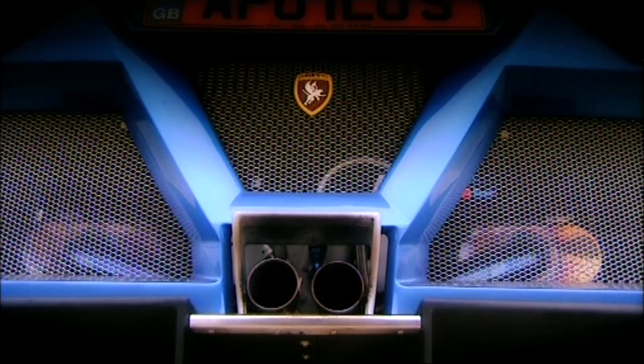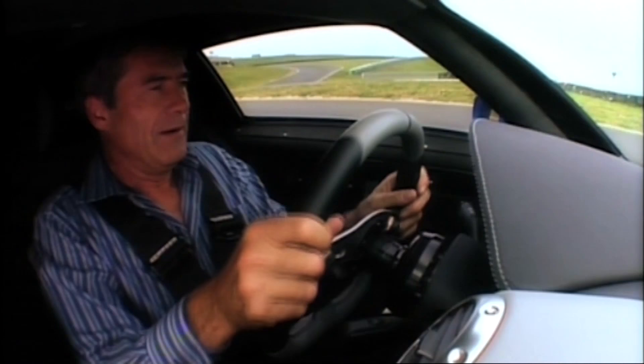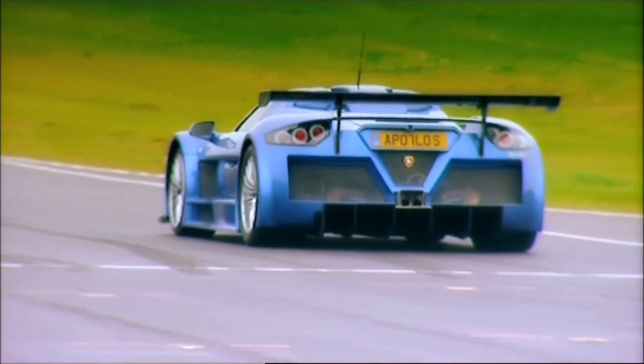Fire up the engine, and the Gumpert isn't so much dominated by a roaring V8, but more a whirring fuel pump, which very much takes me back to my old racing days. To get going, the clutch is heavy, the gear lever is heavy, and it's quite tricky to move forward.